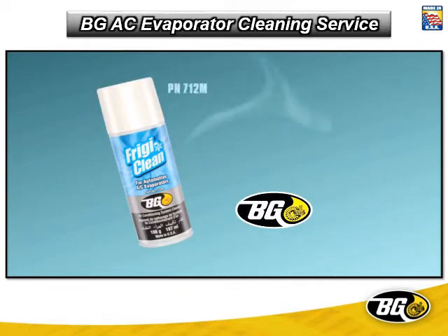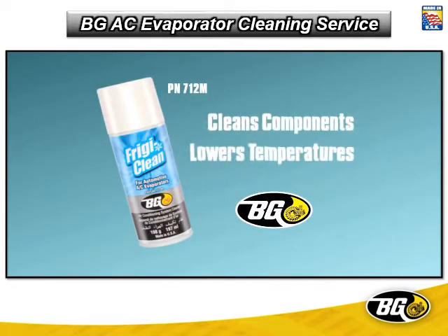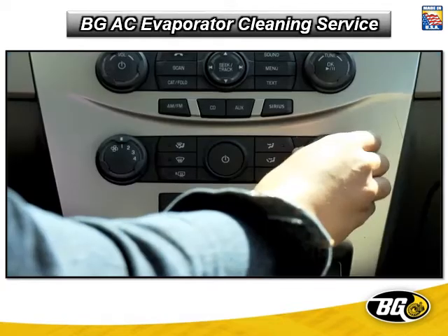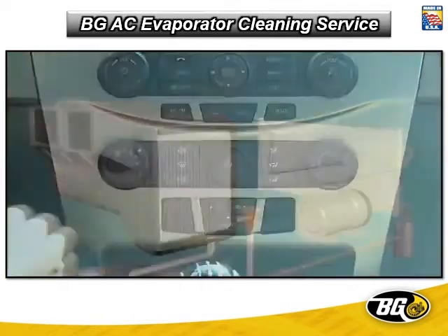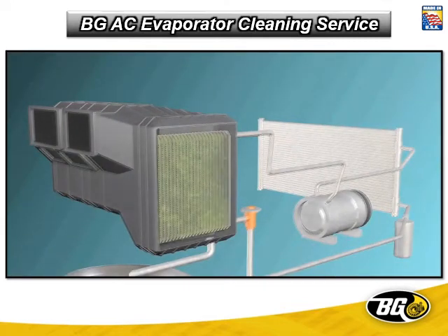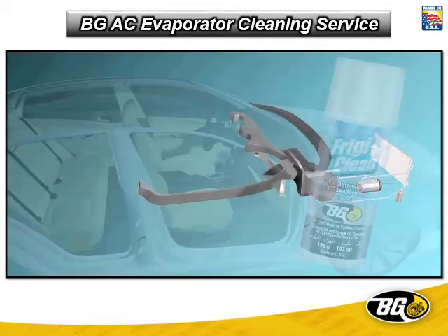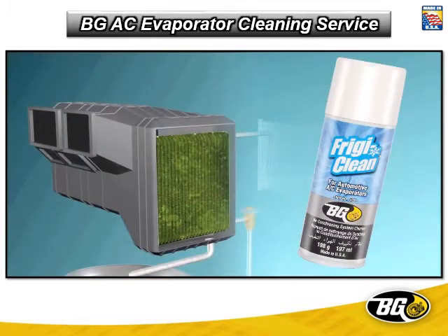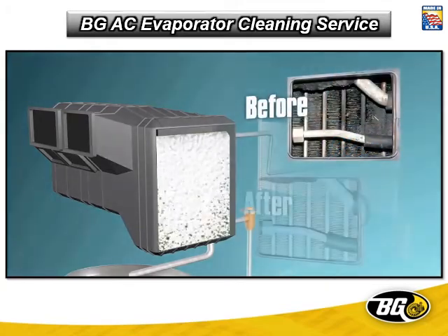BG Fridgie Clean, part number 712M, cleans vital system components and helps lower AC temperature. Restoring clean, fresh air to passengers requires the cleaning of debris and contaminants on evaporator surfaces, to eliminate bacterial growth, and to sanitize air vent surfaces that direct air to and from the vehicle. BG Fridgie Clean is a cleaning foam that loosens and removes contaminants from the evaporator without the need to dismantle the system.